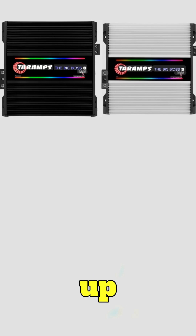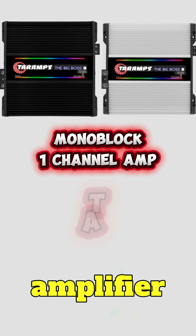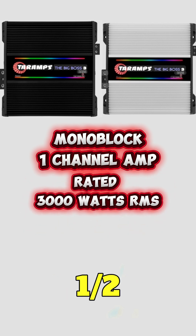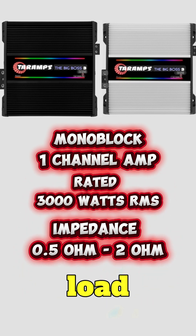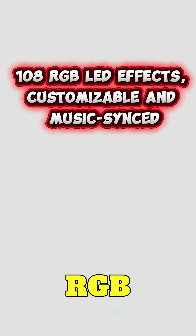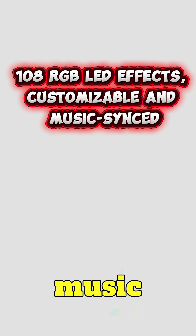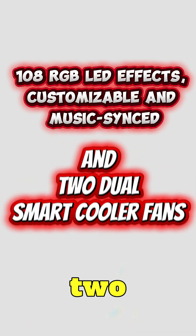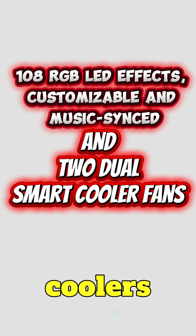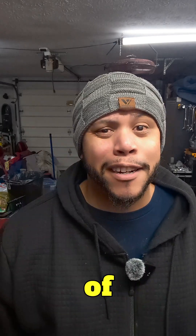This is a mono block, one channel amplifier rated at 3000 watts at 2 ohm load. It also comes with 108 RGB LED lights, customizable with music sync, and two dual smart coolers. So next time when you start thinking about choosing an amplifier, make sure you think of Taramps.